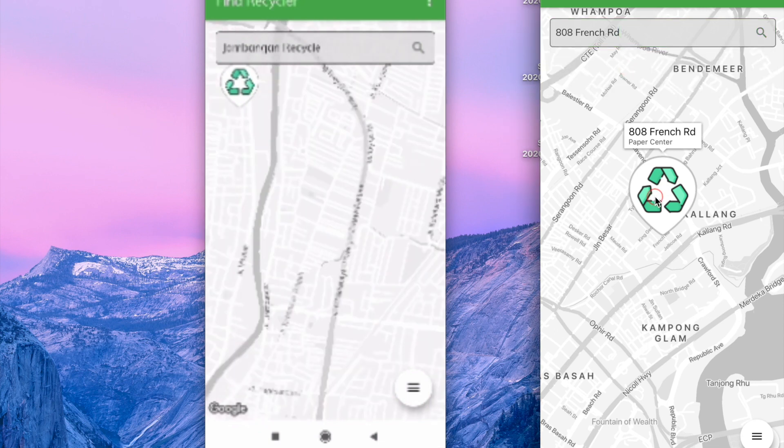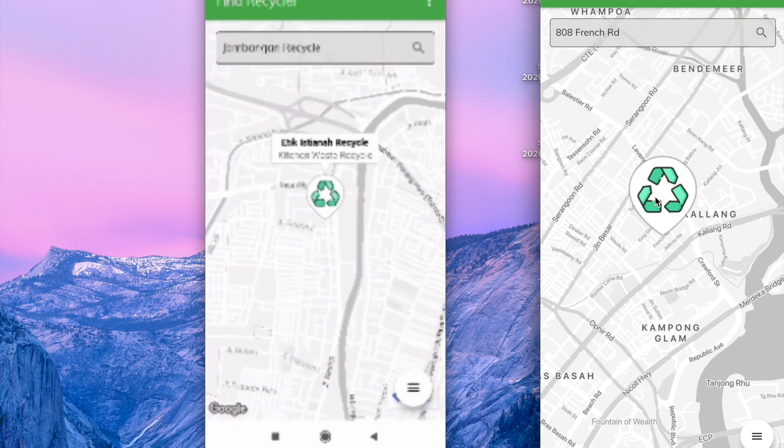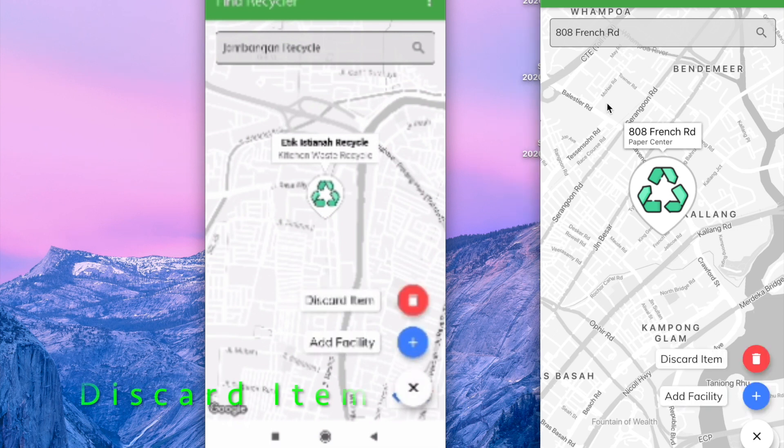If I click on a center, I can see what type it is — for example, it's a paper center, or it could be a kitchen waste recycling center.